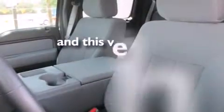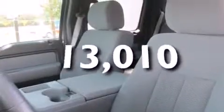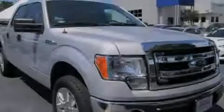This vehicle has fewer than 14,000 miles on the odometer. Stop by today and test drive this vehicle for yourself.